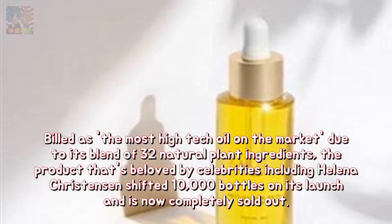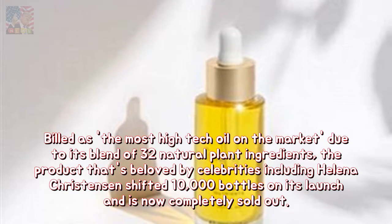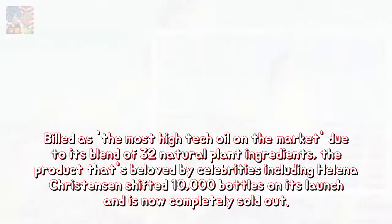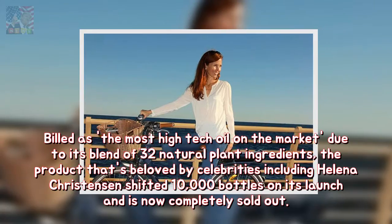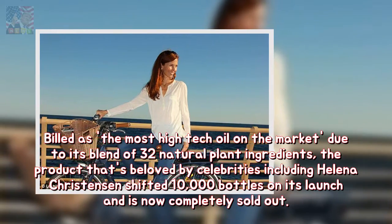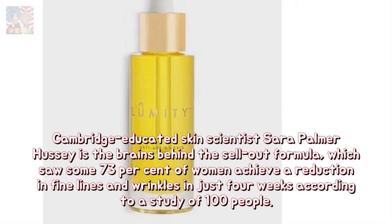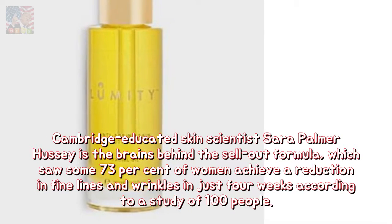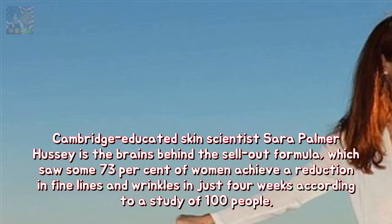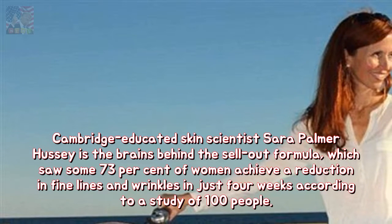Billed as the most high-tech oil on the market due to its blend of 32 natural plant ingredients, the product — beloved by celebrities including Helena Christensen — shifted 10,000 bottles on its launch and is now completely sold out. Cambridge-educated skin scientist Sarah Palmer Hussey is the brains behind the sellout formula, which saw some 73% of women achieve a reduction in fine lines and wrinkles in just four weeks, according to a study of 100 people.